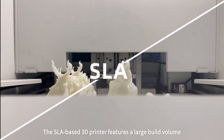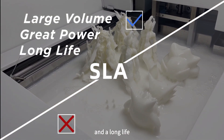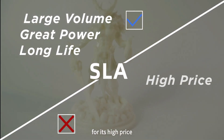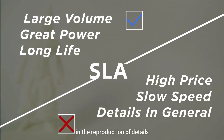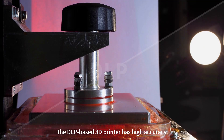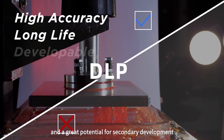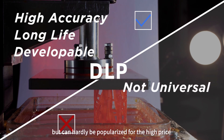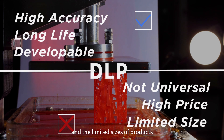The SLA-based 3D printer features a large build volume, great power, and a long life, but is unsuitable for printing high-precision parts due to its high price, slow speed, and unexceptional capacity in the reproduction of details. The DLP-based 3D printer has high accuracy, a long life, and great potential for secondary development, but can hardly be popularized due to the high price of a DLP light engine and the limited sizes of products.